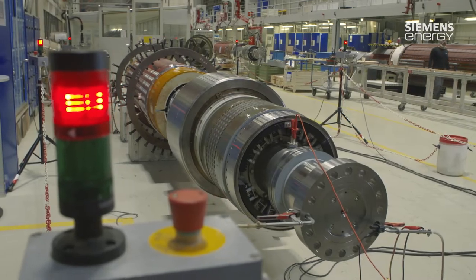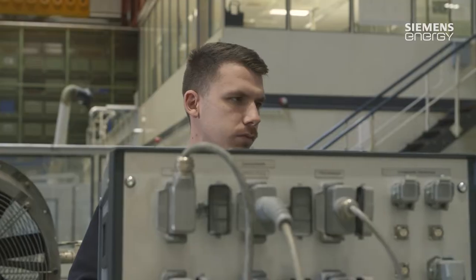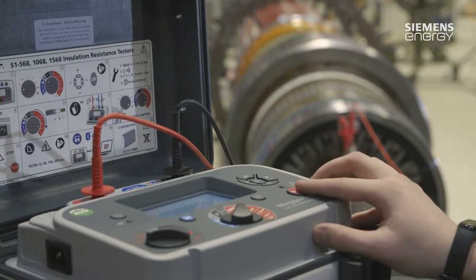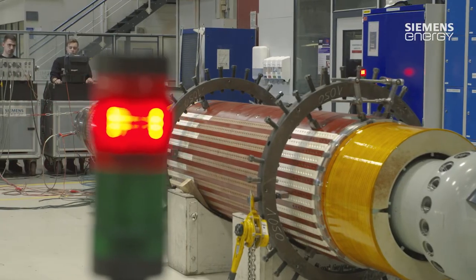Back to the inductor. Many individual work steps give the formerly blank shaft its final form. Before the retaining ring is drawn over the winding, there is yet another quality check. Here we pay very special attention to cleanliness, completeness, and dimensional accuracy.